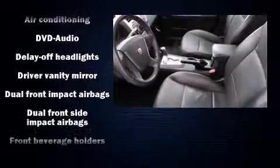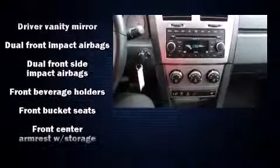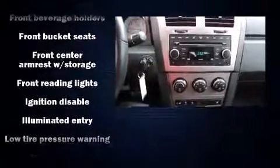Top features include front fog lights, a tachometer, speed-sensitive wipers, an outside temperature display, and one-touch window functionality.